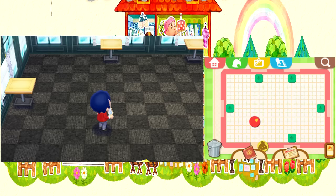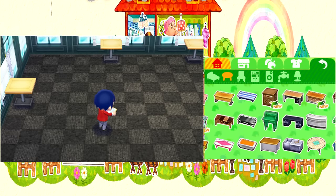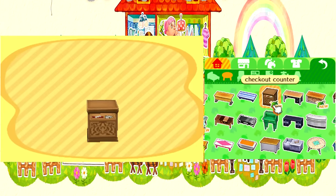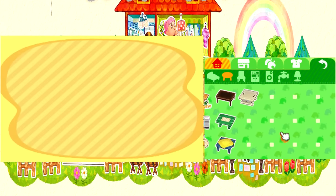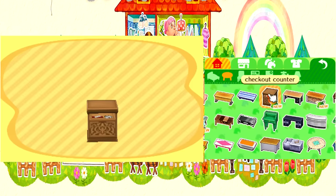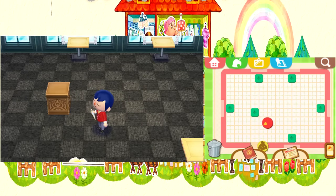They're gonna all be window tables? You're spoiling our customers. I would never eat at a non-window table. I deserve to be spoiled. Just so we're clear. What is this? It's a checkout counter — a counter table made out of brick, apparently. It's got an aesthetic.